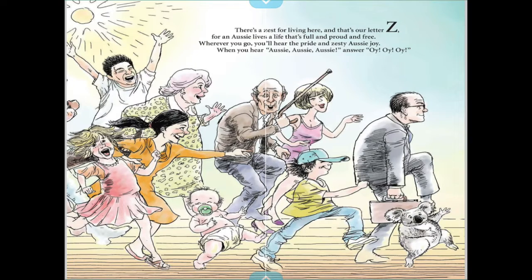There's a zest for living here, and that's our letter Z — for our Aussie lives a life that's full and proud and free. Wherever you go, you'll hear the pride and zesty Aussie joy. When you hear 'Aussie, Aussie, Aussie!' — answer 'Oi, oi, oi!' And that is the Australian alphabet.